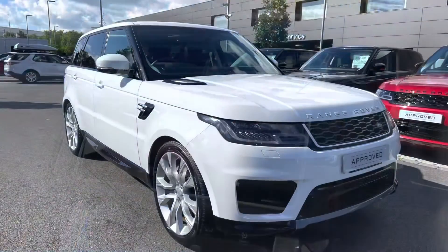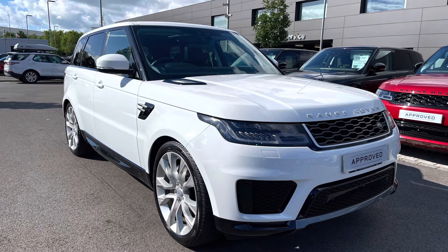Thank you for watching this video on this lovely Range Rover Sport 3 litre diesel HSE in Fuji White, which is part of our approved used. We offer many different finance packages so if you would like a personalised quote or to book a test drive, please call 01785 899 446. Thank you!